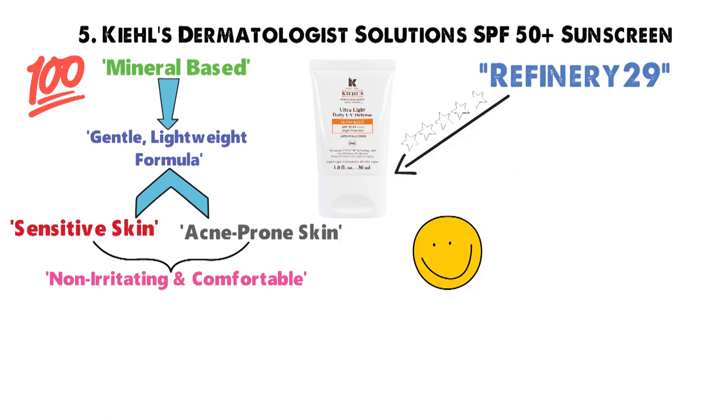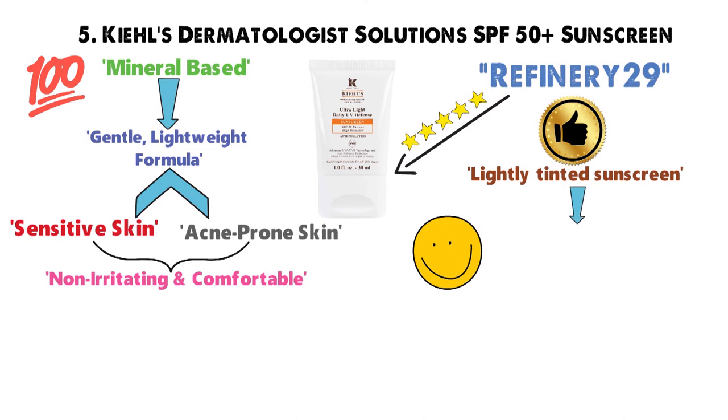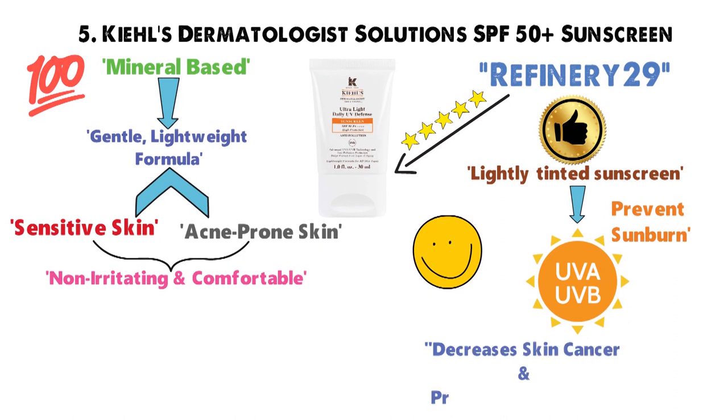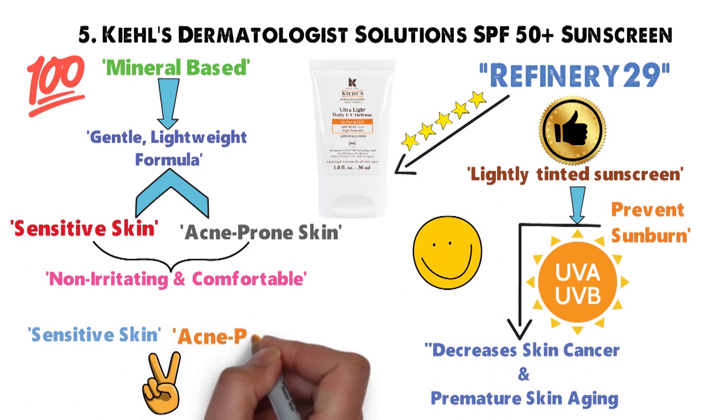Refinery29 rated this as one of the best facial sunscreens available. This sheer, lightly-tinted sunscreen delivers powerful UVA and UVB broad-spectrum protection that helps prevent sunburn and decreases the risk of skin cancer and premature skin aging caused by the sun, and it's gently formulated for sensitive and acne-prone skin.